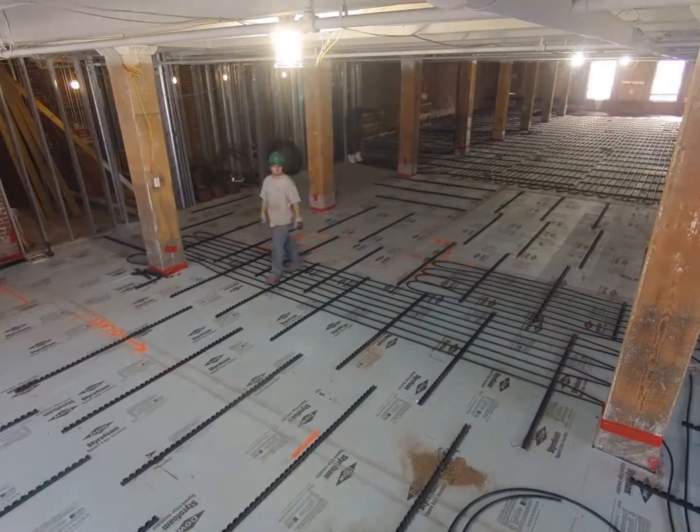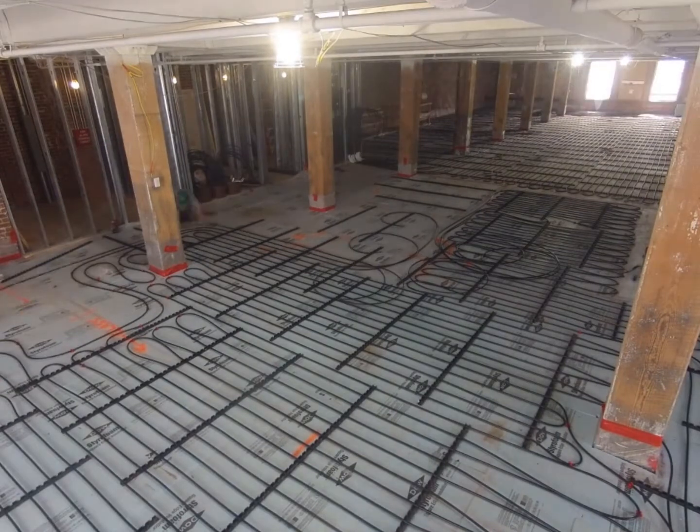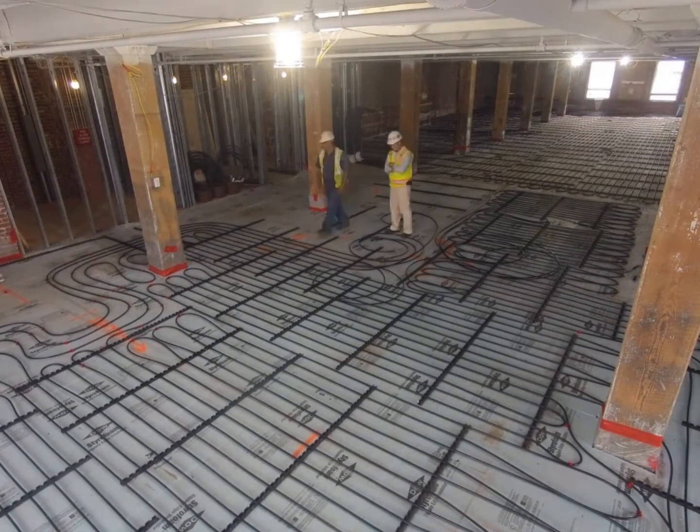The first floor lobby at Five Channel Center will act as a mini-museum showcasing the products, technologies, and methods used within the building. This showcase will employ the most advanced tools in audio-visual technology to display information and data about these products.